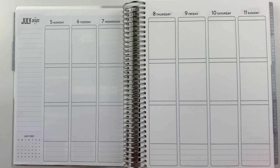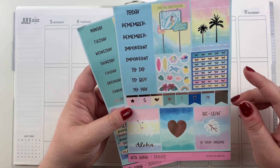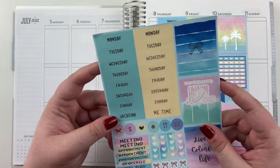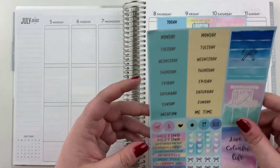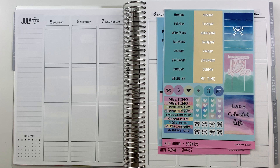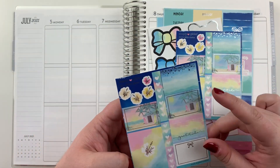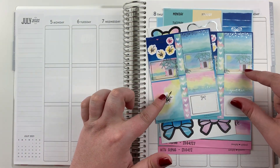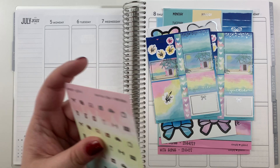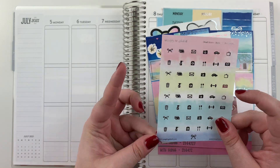So what I wanted to show you is the kit I'm going to use. It is from Simply Gilded — the 'With Aloha' kit. It was one of the sub boxes last year. Here is the first big page with some headers, half boxes and stuff. Then these are the two sets of date covers, more boxes, some checklists. I really like these checklists. Then I have the bows — I've already used a handful. And then I got two of these little mini sheets, which means more checklists and more half boxes. I also have the date numbers, which I don't think I'm going to use — I'll go ahead and use the silver.